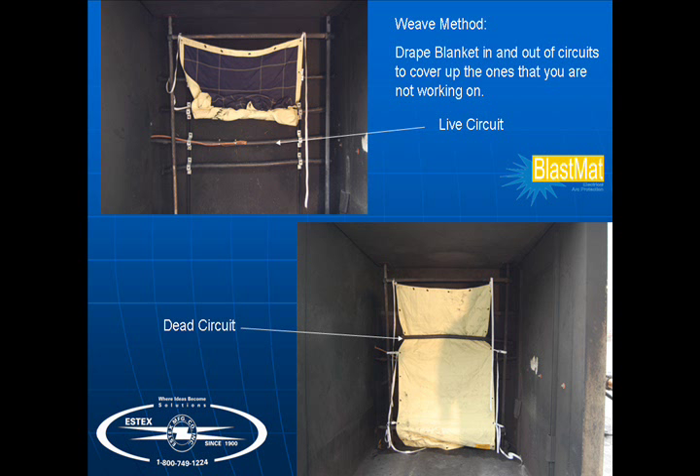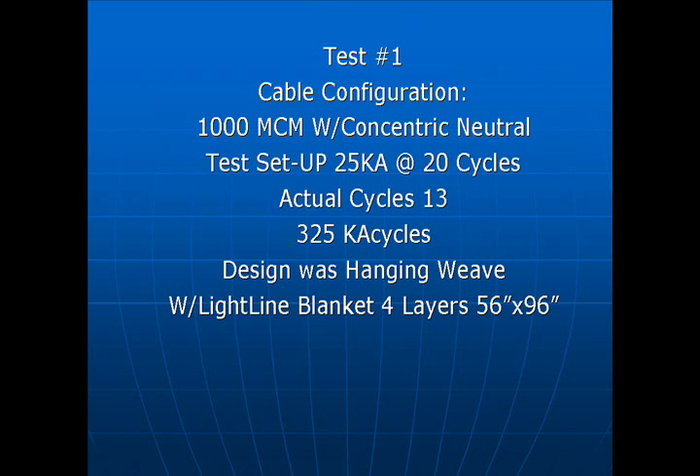With the weave method, you drape the blanket in and out of the circuits to cover up the ones you are not working on. With the testing that has been conducted, this is a far superior method to wrapping. The idea is to channel the energy, never challenge it. Here are two of the many tests that illustrate the weave method.